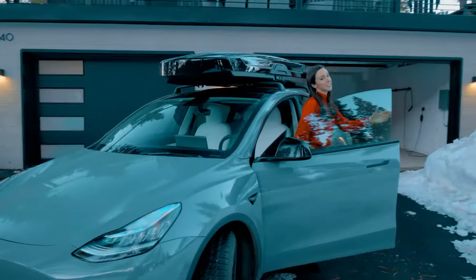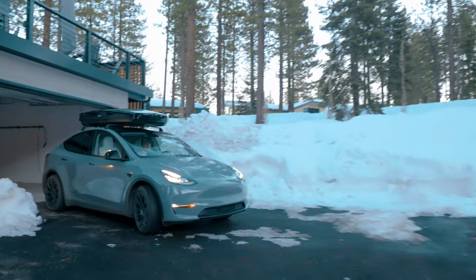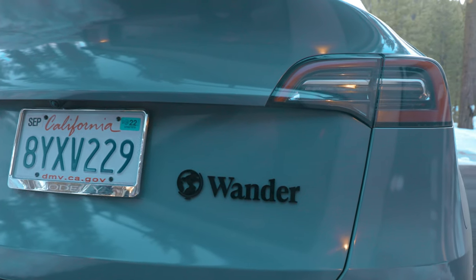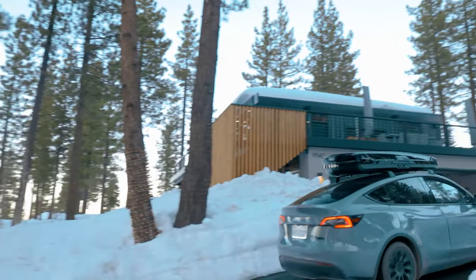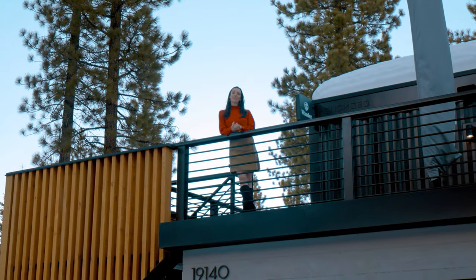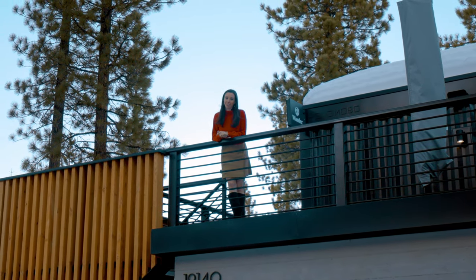I have one last thing to show you, and it might be the best thing about Wander Homes — though it's hard to say because there are so many great things. And this is the cherry on top of it all: a Tesla. All Wander Homes come with a Tesla, and this one is a Tesla Model Y Long Range with a ski rack and snow tires to get you to the slopes. With this electric car, you can explore more of the surrounding area. I have a whole video on all the things you can do while staying at this Wander Home, so make sure you check that out before visiting. Thanks for joining me at Wander Tahoe Slopes — we can't wait to welcome you to your new smart home experience. See you soon!